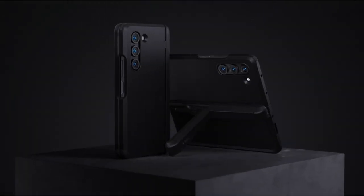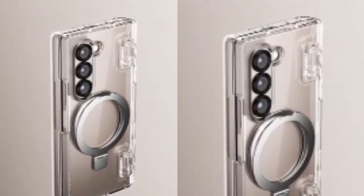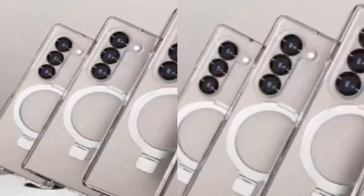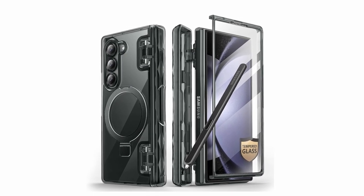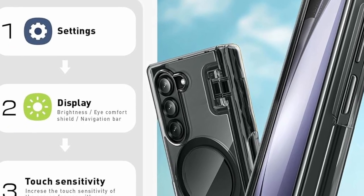At number two is the iBlacen Cosmo for Galaxy Z Fold 6, a versatile case combining stylish design with robust protection. It includes a built-in tempered glass screen protector to prevent scratches and cracks while maintaining touch sensitivity. The integrated S Pen slot ensures convenient storage and quick access, complemented by a MagSafe stand that supports hands-free viewing and doubles as a ring holder. Enhanced with 12x stronger magnets for faster wireless charging and secure attachment to MagSafe accessories, it is constructed from flexible TPU with raised camera bezels and hinge protection.